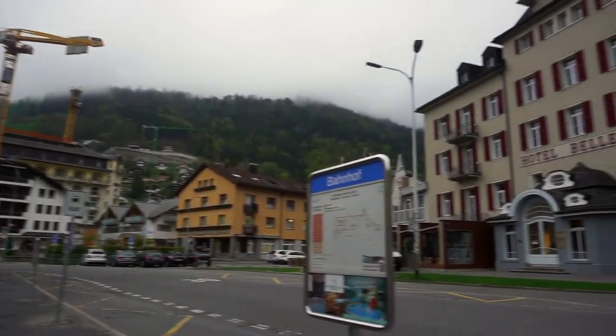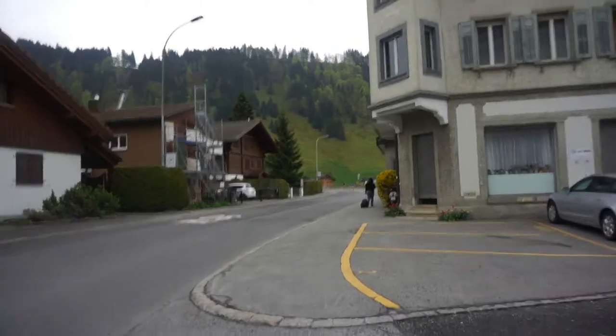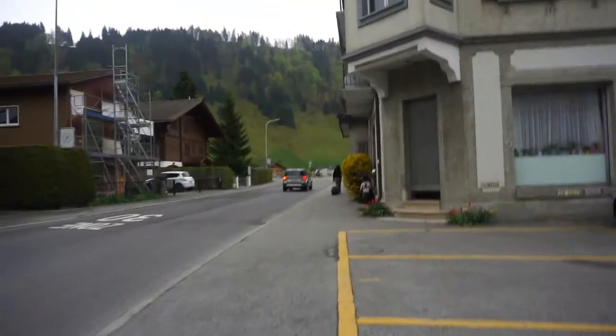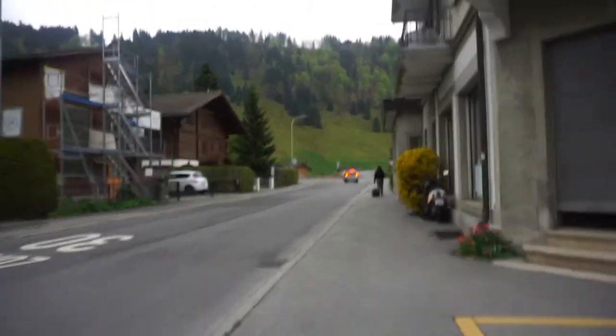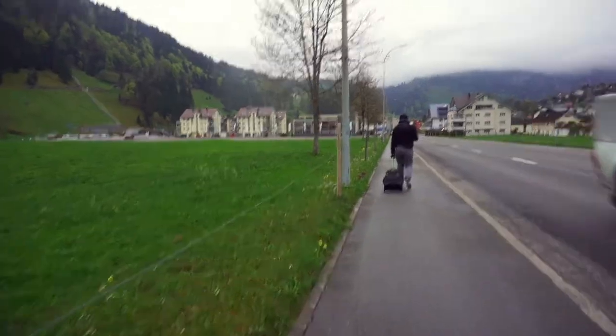We're here at Engelberg Station. We missed our free shuttle bus because I had to change my top — it's very cold here. The next one comes in 30 minutes, so we decided to just walk the 950 meters to the base of Mount Titlis.